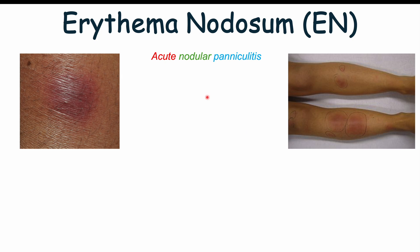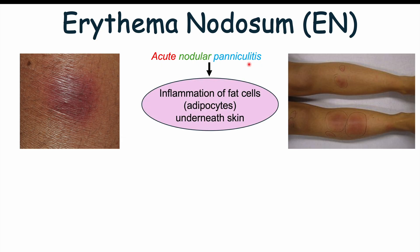Erythema nodosum is a skin condition — acute nodular panniculitis, more specifically. Acute meaning that it comes on quite suddenly. Nodular meaning that it involves nodules, so focalized areas of inflammation. And panniculitis: 'itis' means inflammation, and the 'panicul' prefix means subcutaneous fat. So erythema nodosum is actually an inflammation of fat cells or adipocytes under the skin — subcutaneous fat under the skin.